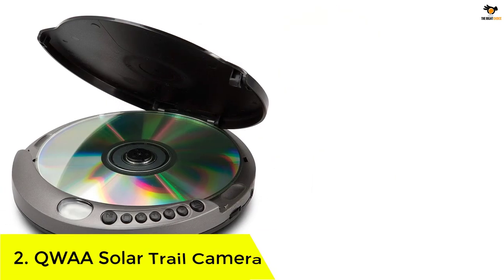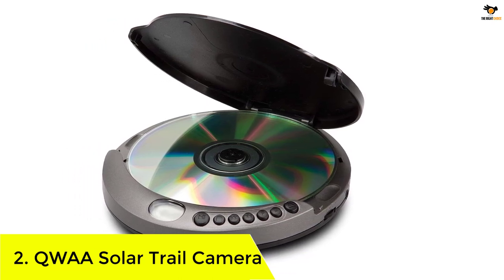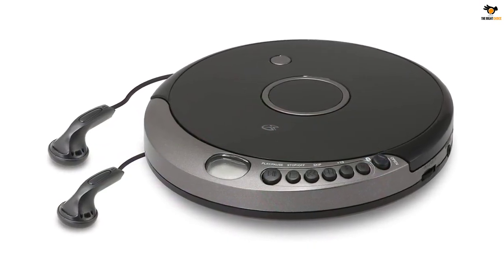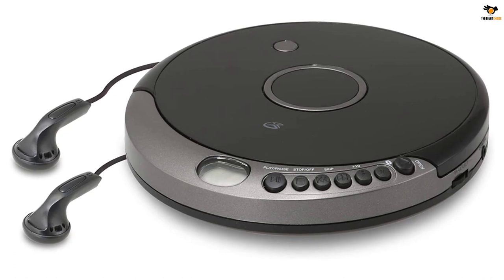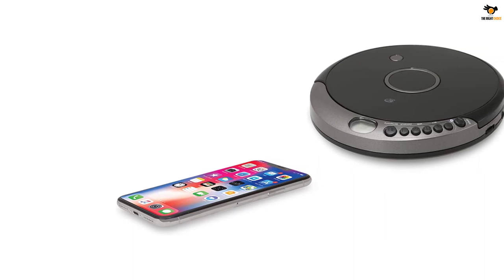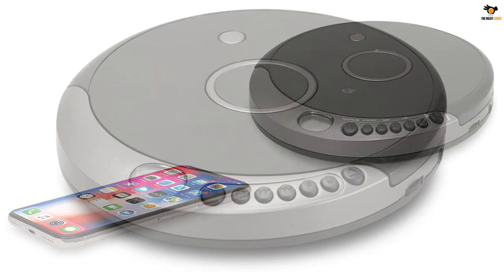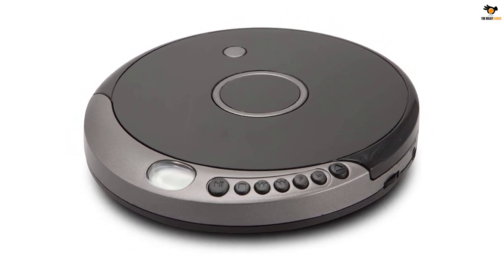Number 2: GPX Portable CD Player with Bluetooth. A lot of buyers look for a completely wireless portable CD player for outdoor use, and the GPX PCB319B is the best option for outdoor applications — a completely wireless media player with no cables except those of the included earphones. It also has 40-second anti-skip protection for CDs and 100-second anti-skip for MP3 CDs, an important feature to avoid audio skipping.